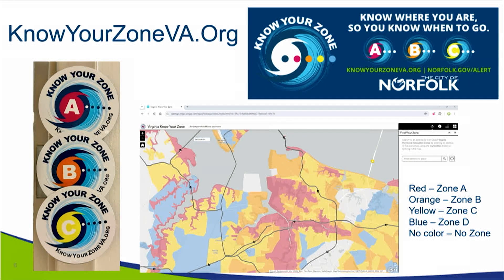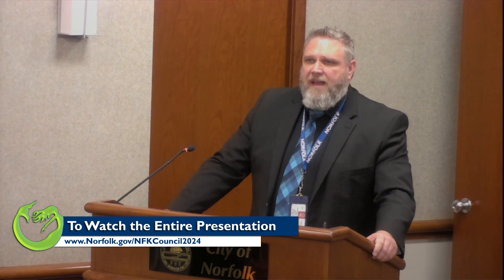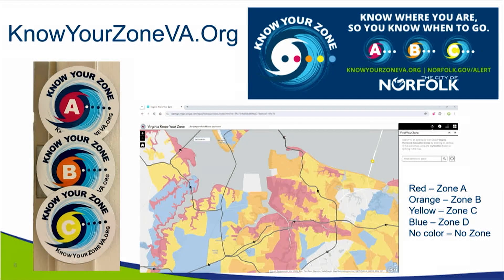Many years ago, when we called for evacuations, there was a push that you had to leave the city or leave the state. That's not necessarily the case. Zones A, B, and C are almost two or three streets across from each other. So when we call for an evacuation of zone A, it doesn't mean you have to leave the city — just move to higher ground, maybe a relative in zone B, C, D, or a no-color zone.